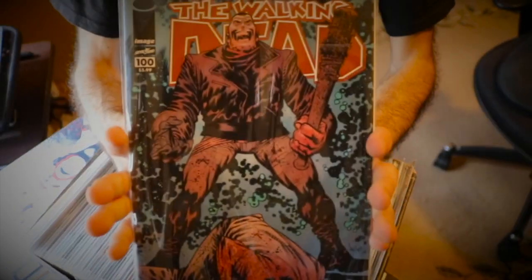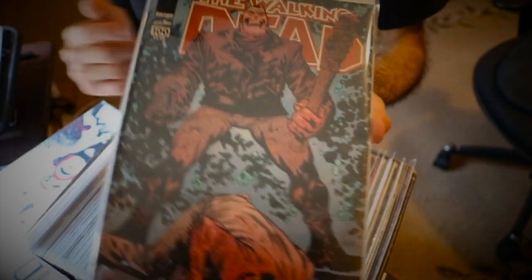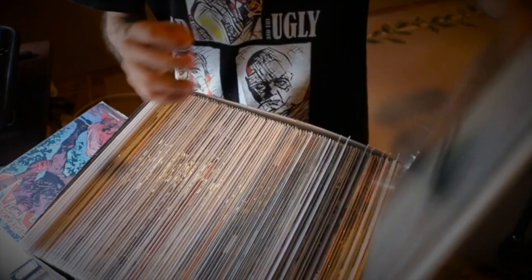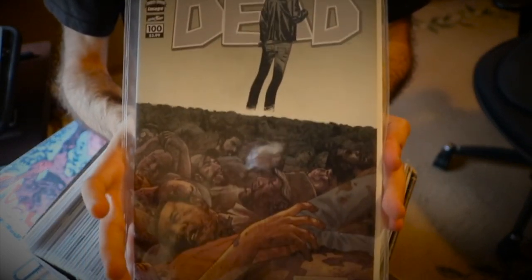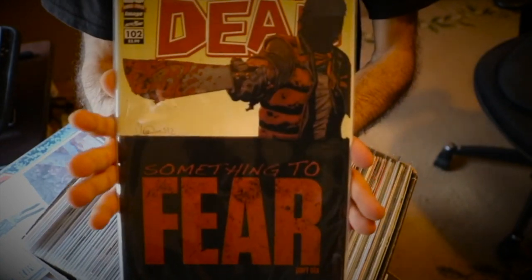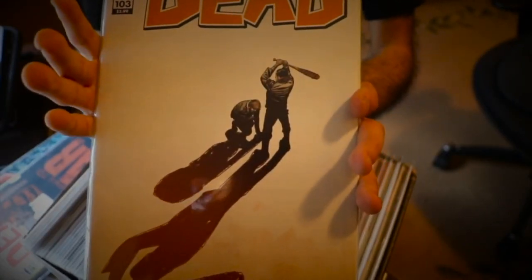Then I have issue number 100 with Negan's first appearance and Glenn's death. It's a pretty gory one — part of the blind bag edition, and it's the regular one, not the virgin. I actually preferred the non-virgin one over the virgin for this. Then I have an issue 100 variant with Rick on top of the dead bodies — they captured this moment in The Walking Dead season 9 in Rick's final episode. Then I have issue 102, part 6 of 6 of Something to Fear with the saviors and Negan.